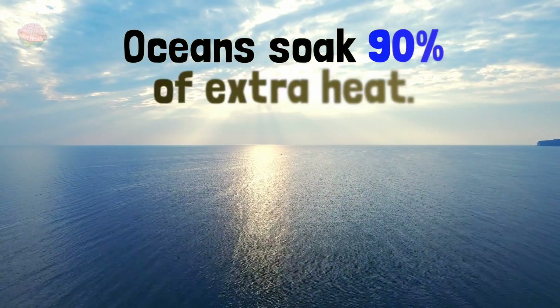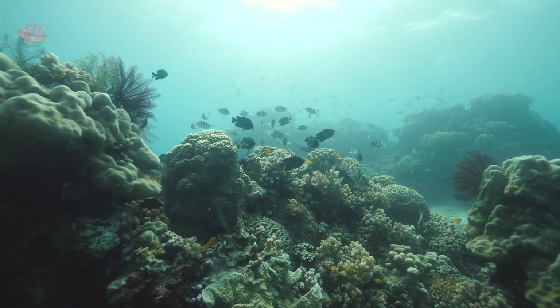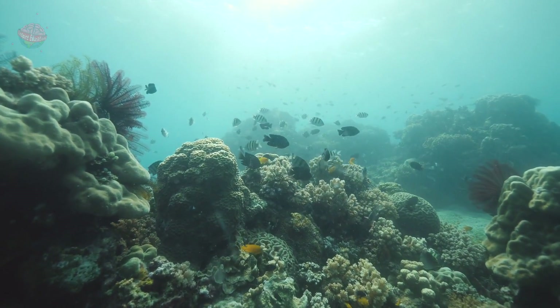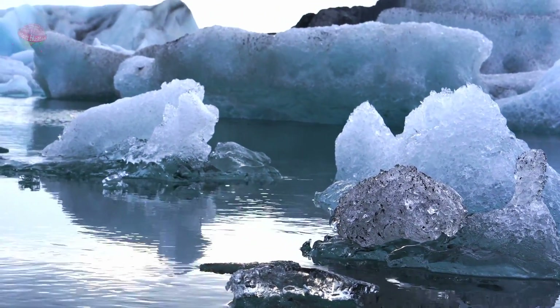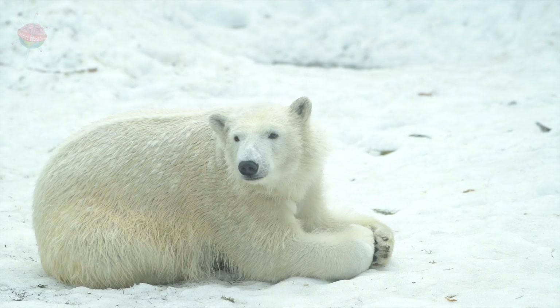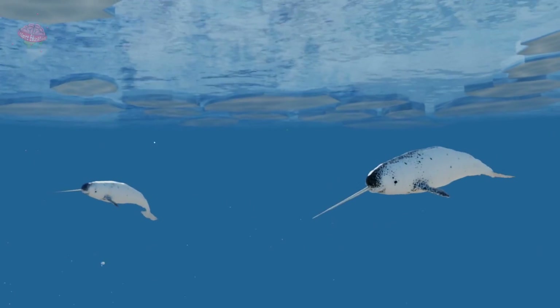The Global Ocean soaks up about 90% of this extra heat, but many ocean plants and animals can't cope when the water temperature rises. As the Earth heats up, polar ice caps and glaciers begin to melt. Penguins, polar bears and other animals are losing their homes and it is difficult for them to find food.